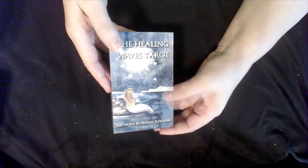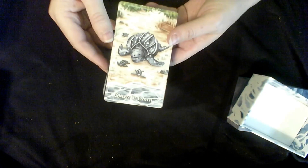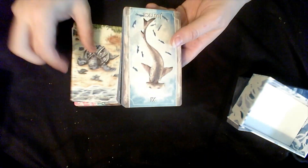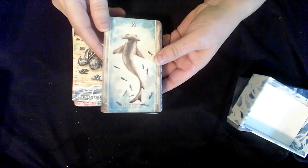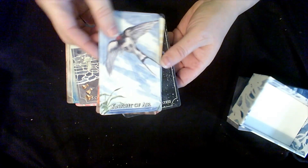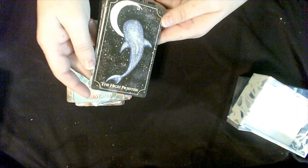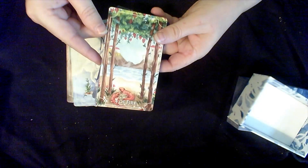Next is the Healing Ways Tarot. I was so happy to get this deck because there were only so many made. I grew up by the ocean so I love the ocean, and this is just a beautiful deck. The edging is this very soft blue and the artwork is just gorgeous. This has become quickly one of my favorites. There were only so many copies and they weren't planning on making it again, so I'm really glad I got my hands on it.